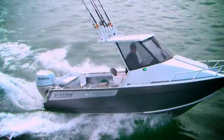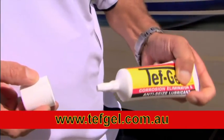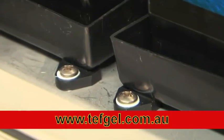Don't let corrosion destroy your assets. Protect it with Tefgel. Tefgel is three products in one. It creates a barrier preventing corrosion, seizing and galling, and has an indefinite shelf life.